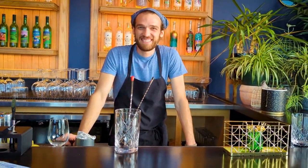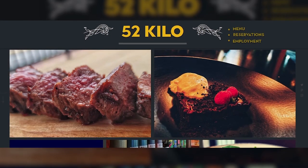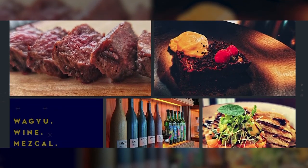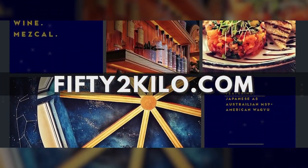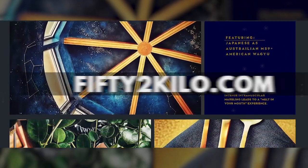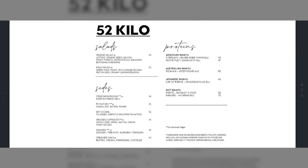What's the best way if somebody wanted to dine with you guys? 52Kilo.com — spell out F-I-F-T-Y and then the number two and then kilo. There's a reservation system through there. It's got pictures of our menus and the updated menu on it. That's probably the best place. Facebook, we try to keep updated as well.